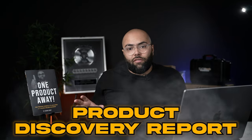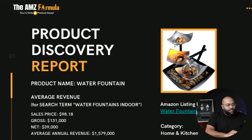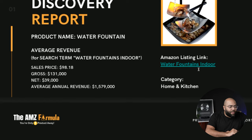My team has already put together a product discovery report, and on this report it's going to show all the details on how we found this product, how much the product is making, and how you can find products like this. The average revenue is going to be gross around $131,000 in this niche. Net on that is around $39,000.